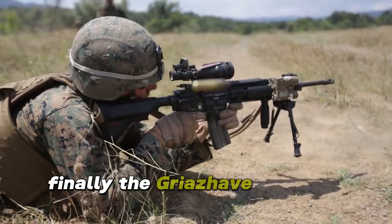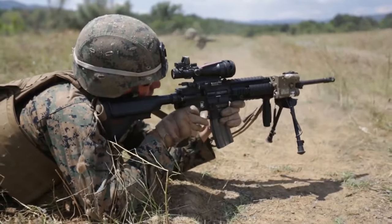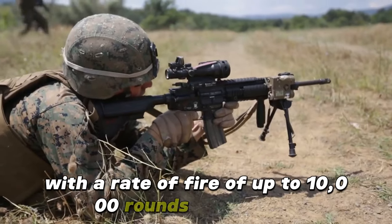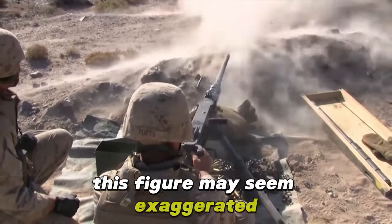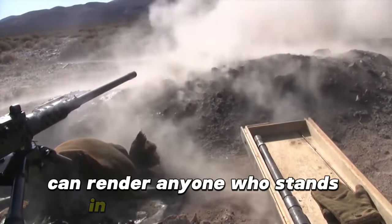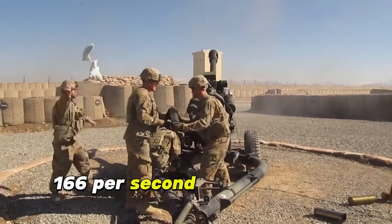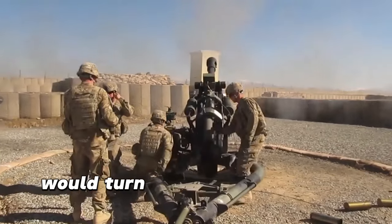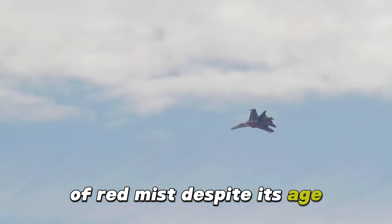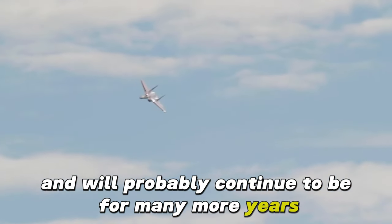Finally, the GSH-623M is an autocannon that uses 23mm caliber, has 6 barrels, and is one of the fastest weapons with a rate of fire of up to 10,000 rounds per minute. This figure may seem exaggerated, but it's not. This weapon can render anyone who stands in front of it to shreds — 166 rounds per second. One second of sustained fire would turn a tank into a heap of scrap metal and a group of soldiers into a cloud of red mist. Despite its age, these Russian weapons are still in use today and will probably continue to be for many more years.